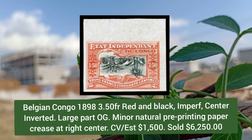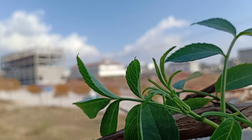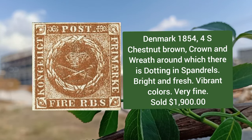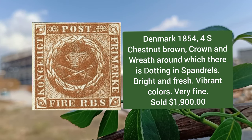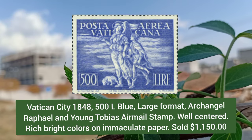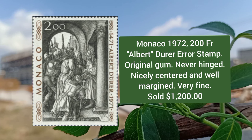Belgian Congo 1898, 3.5f red and black, imperforate center inverted, large part original gum, minor natural pre-printing paper crease. Denmark 1854, 4s chestnut brown, crown and wreath around which there is dotting in the spindles. Vatican City 1948, 500L blue, large format, archangel Raphael and young Tobias, airmail stamp.